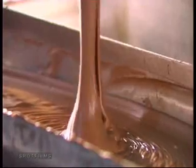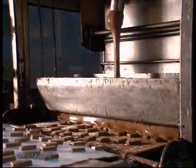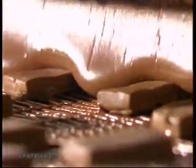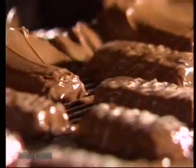Many such industries are exploring similar possibilities, because even tempting products like chocolates cannot be spared the need for utilizing renewable energy and maintaining environmental standards.